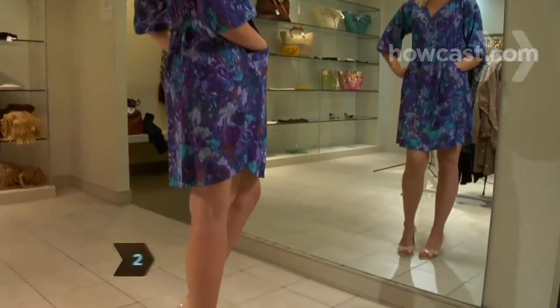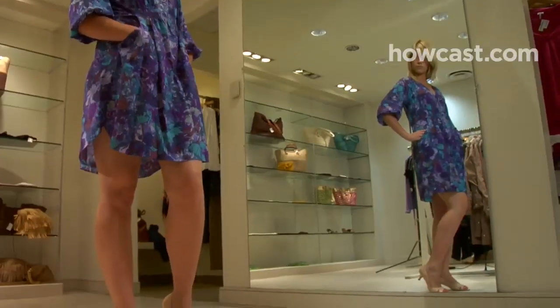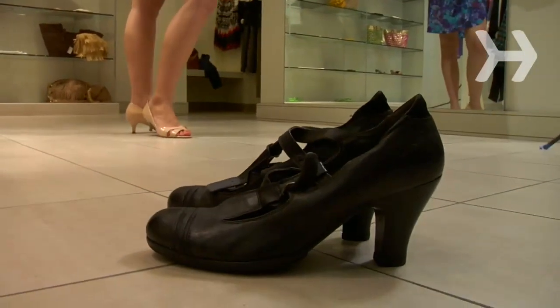Step 2. Wear kitten heels, which are slim heels 1.5 inches to 2 inches tall. They make legs look better than flats. Avoid chunky shoes with thick heels.